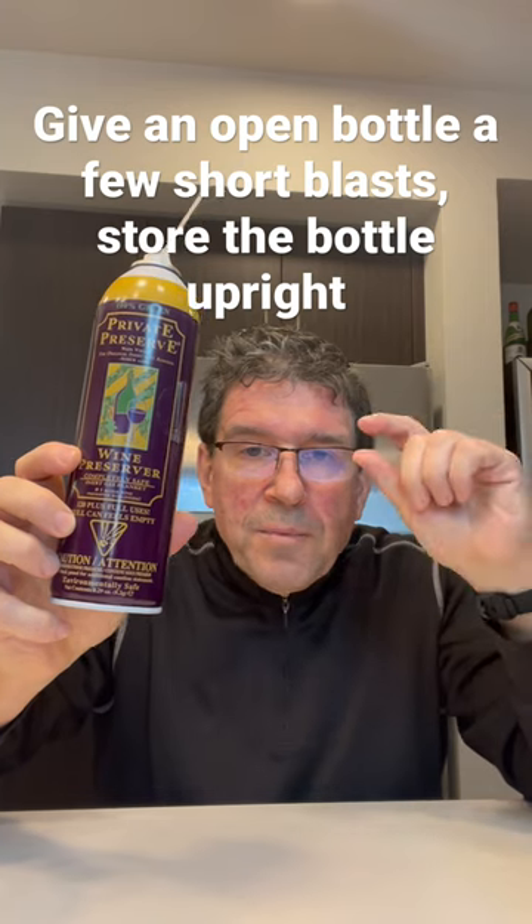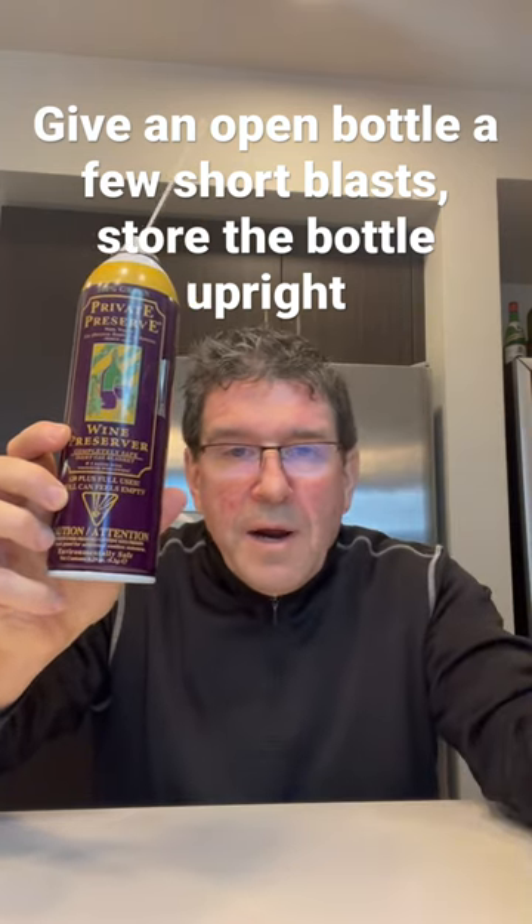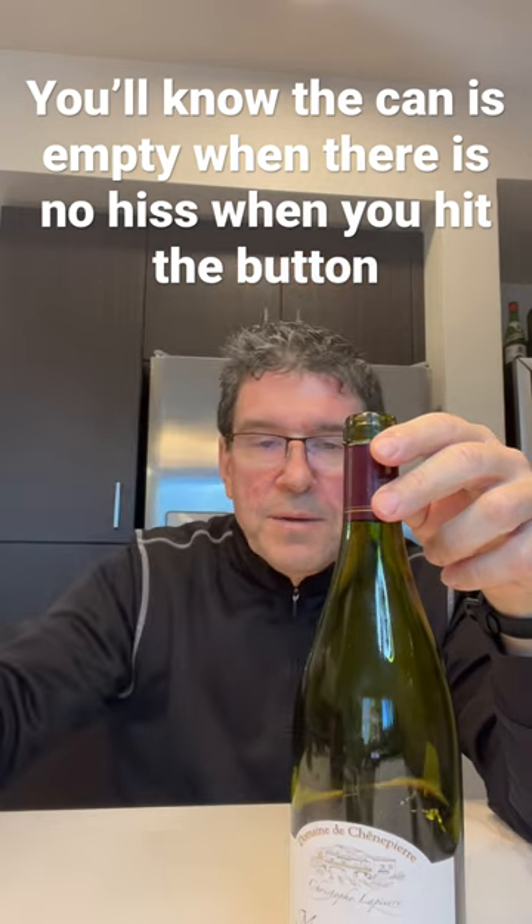It's the same gas that a lot of wineries use when they top up the headspace before a cork goes into the bottle. So here I have a half bottle of wine, and I'm not finishing this today. Just simply give it a couple of quick shots. It's an inert gas that will protect the wine from oxidation.